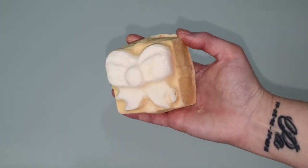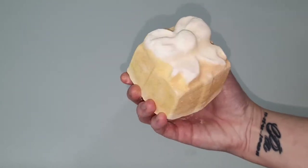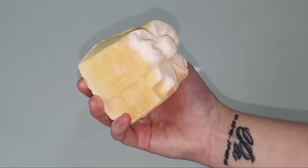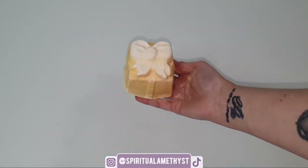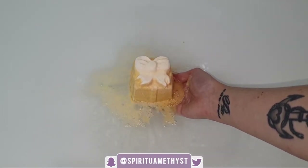Hello everybody and welcome back to my channel. Today we're going to be doing a demo and review of the Golden Wonder bath bomb from Lush Cosmetics. This bath bomb is generally released around Christmas time every year, however this year I actually picked it up for Christmas in July and I'm only just now finally getting to do the voiceover for this video.